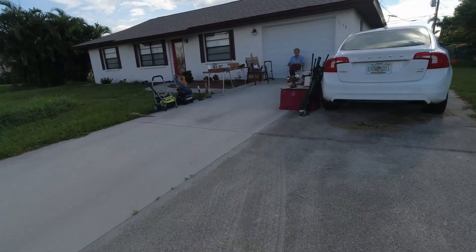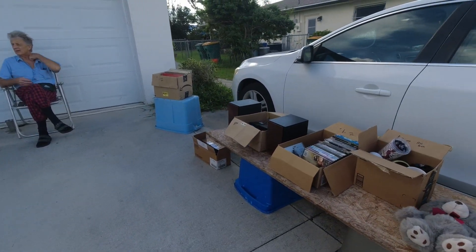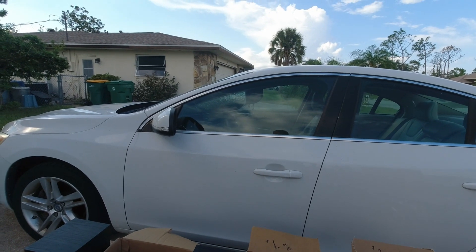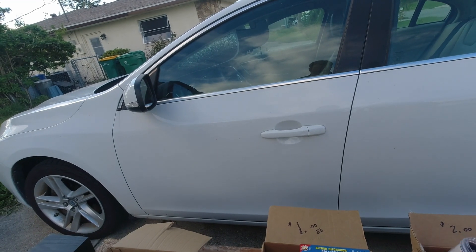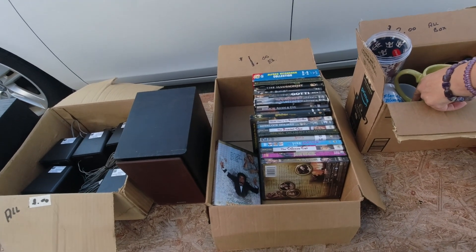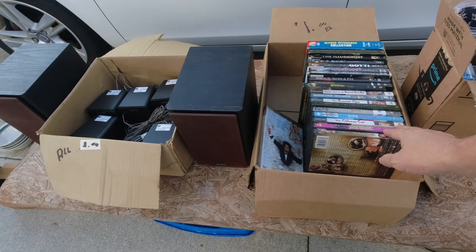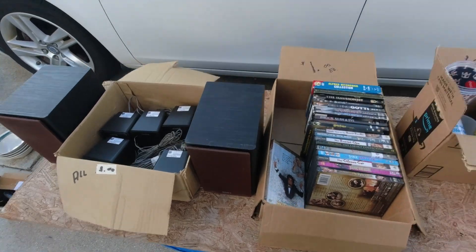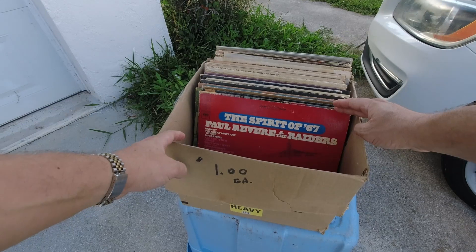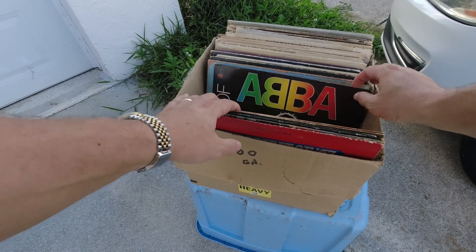Hello! Did that rain get you? I said did the rain get you? No, why? It was pouring over there. Yeah I saw it, it looked like it was coming this way but it didn't. Also guitars, but I don't bring them out because I don't like to put them out.